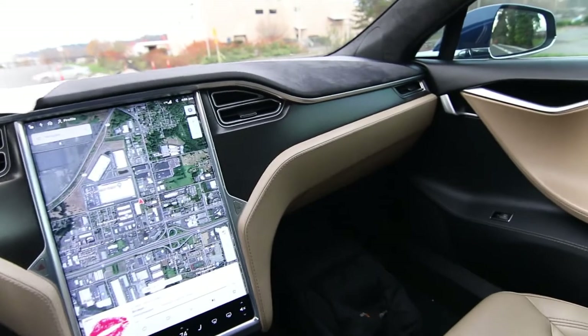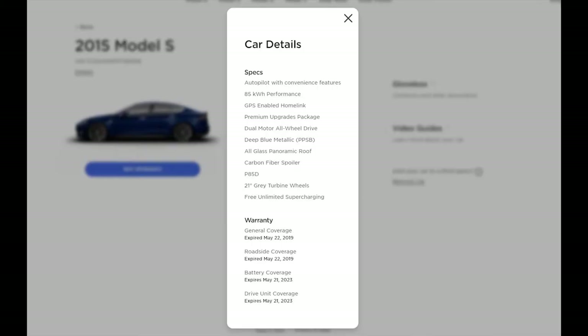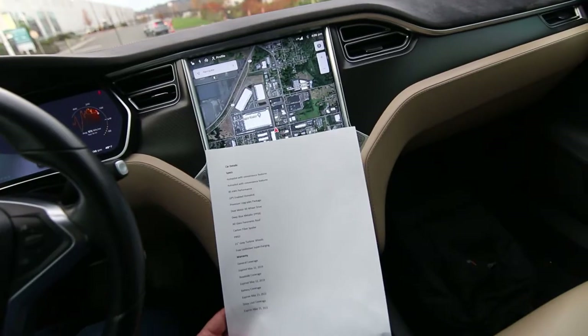We have the original build sheet on this one — it's a clean Carfax vehicle, beautiful shape inside and out. The specs include autopilot with convenience features, so you have auto steer on the highway, adaptive cruise control, and things like that. But keep in mind, this will never be able to run full self-driving software.